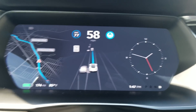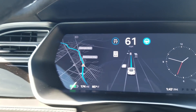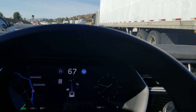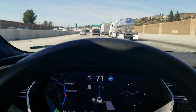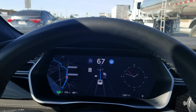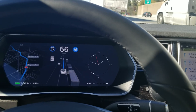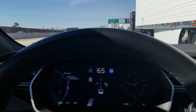It shows there's a car in my blind spot to the left — and now I can actually see the car there. It also shows a big truck, a semi truck, right there on the display — and sure enough there's a semi truck. No other car does stuff like this. With the new navigate on autopilot feature it can even handle freeway interchanges. It's just amazing.